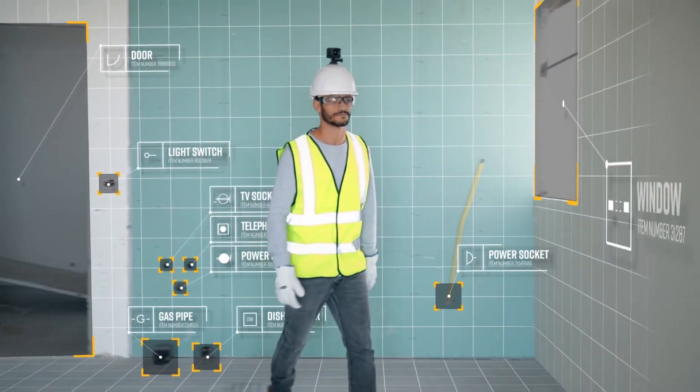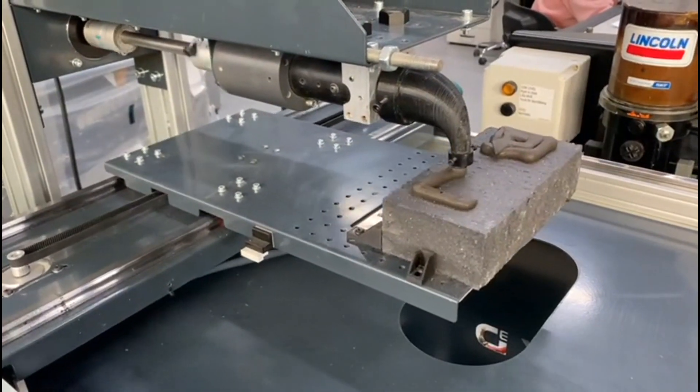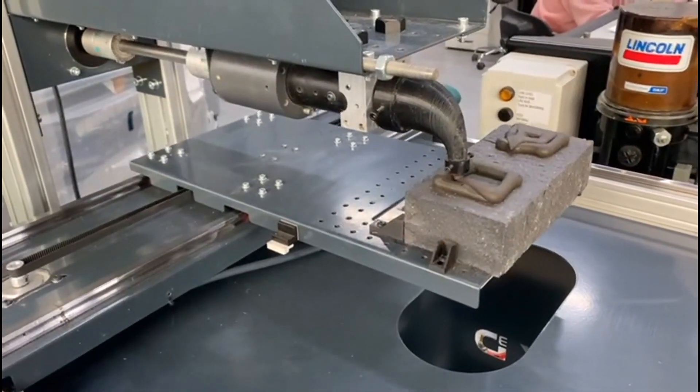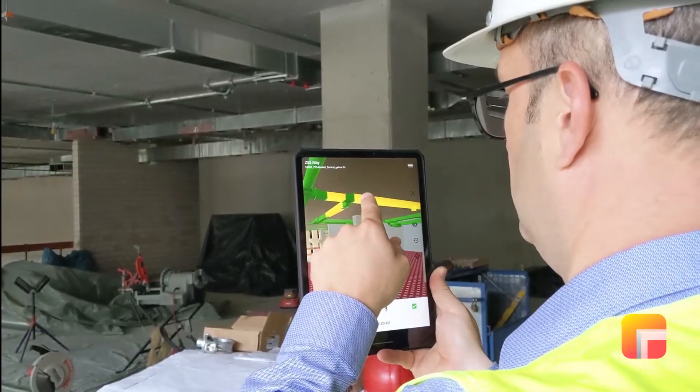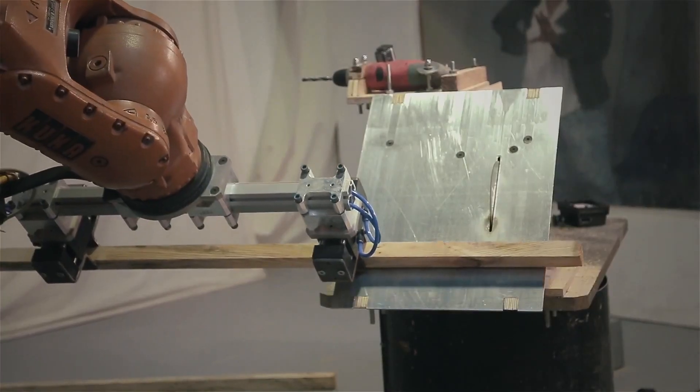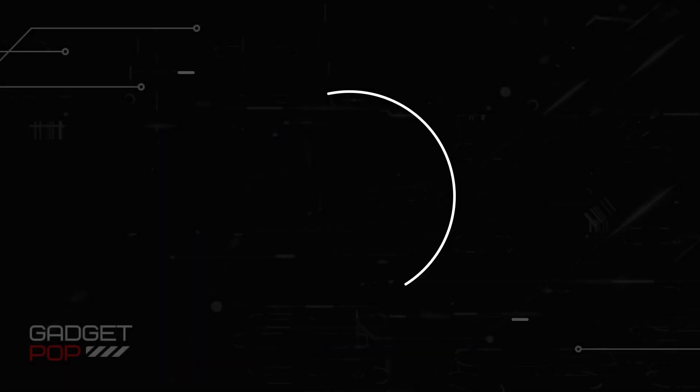Get ready to be amazed by the incredible advancements in construction technology. In this video, we'll take you on a captivating tour of the next level of construction innovation. We'll showcase the game-changing tools and systems that are reshaping the way we create buildings. Join us as we embark on this thrilling adventure into the future of construction.